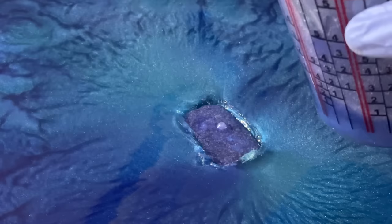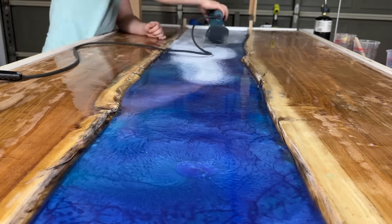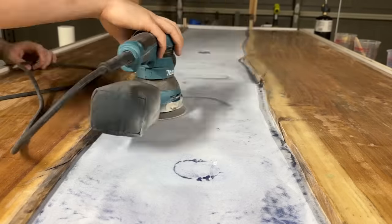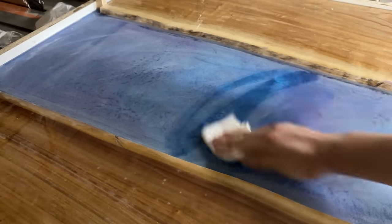I filled the block voids, then stressfully waited until it was fully cured and prepped it for the big pour. At this point, my nerves were really starting to get to me — but I'll let past me take it away from here.